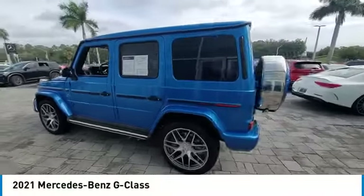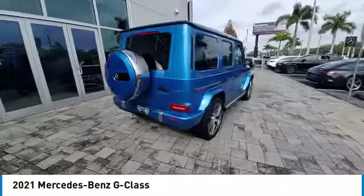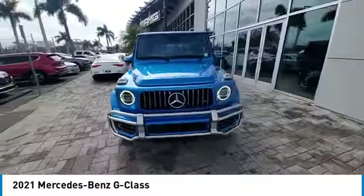Take a ride in the 2021 G-Class. Not many SUVs can claim a hand-built luxury interior inside a battle-tested, hand-built body. In fact, only one can.